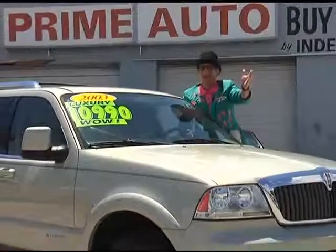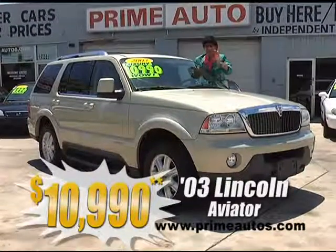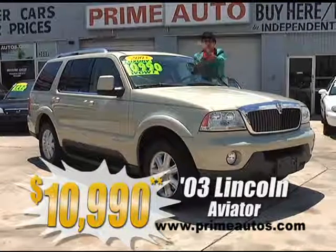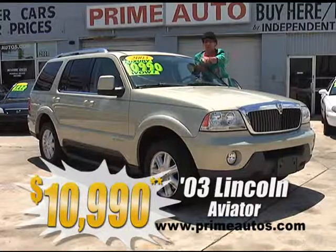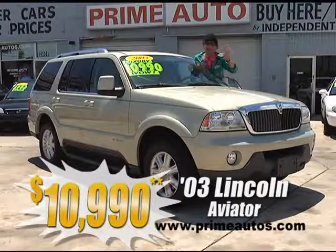Here at Prime Motors, we finance everybody, even on premium luxury SUVs like this loaded Lincoln Aviator, with leather, third-row seat, dual AC, CD, alloys, running boards, and more. You can drive it away today for only $10,990.